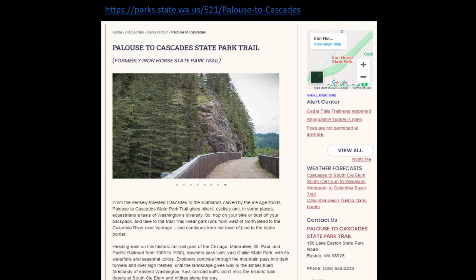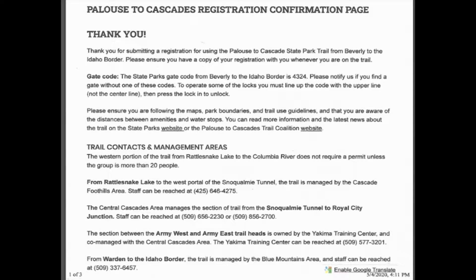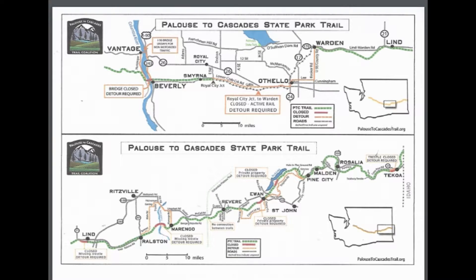Then go to the Palouse to Cascades State Park Trail website — there are links on there for how to get signed up. You click the link, fill out the form, it doesn't cost anything, and then they approve it. They send you a confirmation page with information and a bunch of detour maps, which I didn't pay as much attention to as I should have. Just so you know, you do get detour maps.